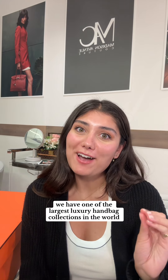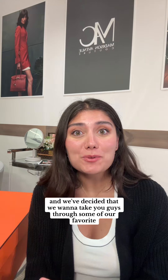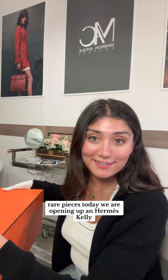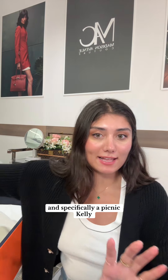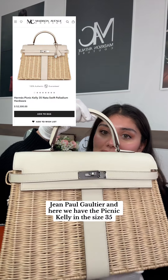Here at Madison Avenue Couture we have one of the largest luxury handbag collections in the world, and we've decided to take you guys through some of our favorite rare pieces. Today we are opening up a Hermes Kelly, and specifically a Picnic Kelly. The Picnic Kelly was first introduced in 2011 by then creative director Jean-Paul Gaultier, and here we have the Picnic Kelly in the size 35.